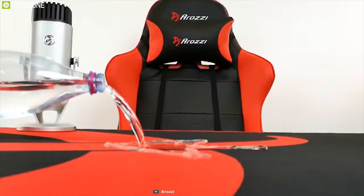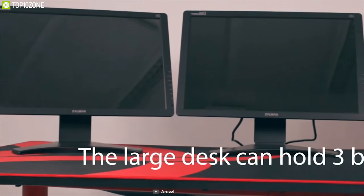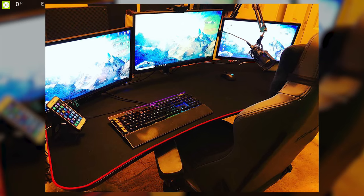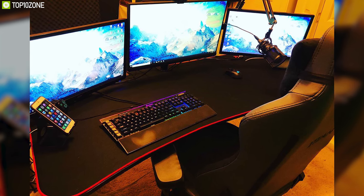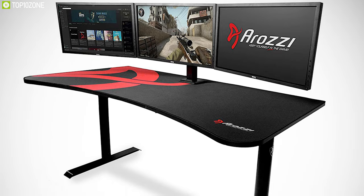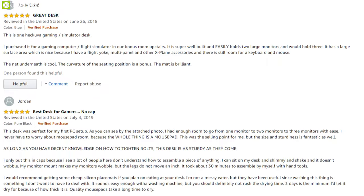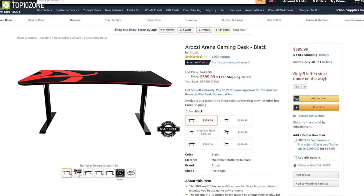With three cutouts on the surface, you can attach three monitors and also manage your cables, enjoying a clean and clutter-free gaming experience. If you are looking for an ultra-wide gaming desk for any type of gaming needs, the Arosi Arena will be the perfect desk for you. It has earned excellently good reviews, and the price stands at around $450.